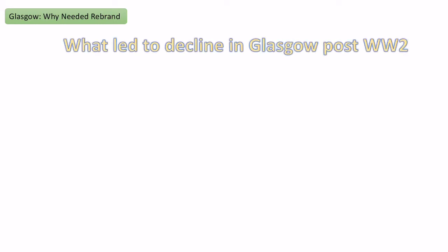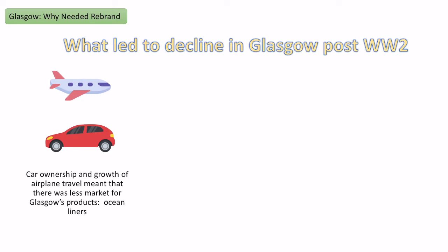There are several reasons why there was decline in Glasgow post-World War II. The first was that the product they were making — big ocean liners — started to not be as important. Cars became a way that people would travel around, and more importantly, if travelling internationally, people would go by airplane because it was faster and cheaper. Therefore fewer people were going by big ocean liners, and the market for them hugely declined.